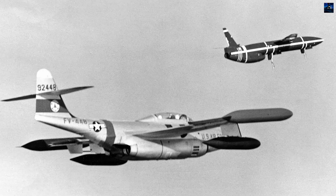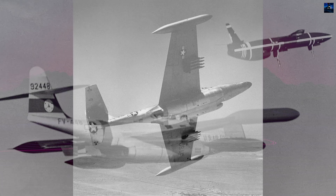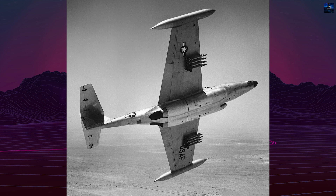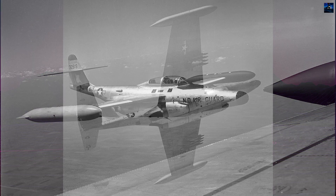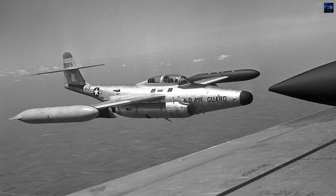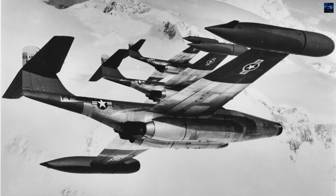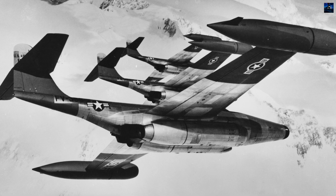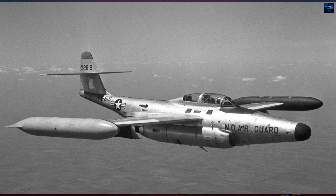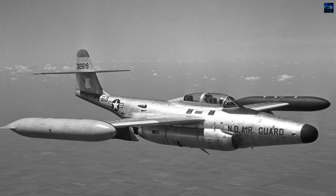The F-89 Scorpion's legacy extends beyond its operational history, serving as a testbed for various technologies and armaments. Its unique design, characterized by an elevated tail unit and high-mounted horizontal stabilizer, earned it the name Scorpion. The F-89 Scorpion story is one of innovation and adaptation, reflecting the rapid advancements in military aviation during the mid-20th century. From its inception as a response to a United States Army Air Force specification to its retirement, the Scorpion remains a notable milestone in the evolution of jet-powered interceptors.